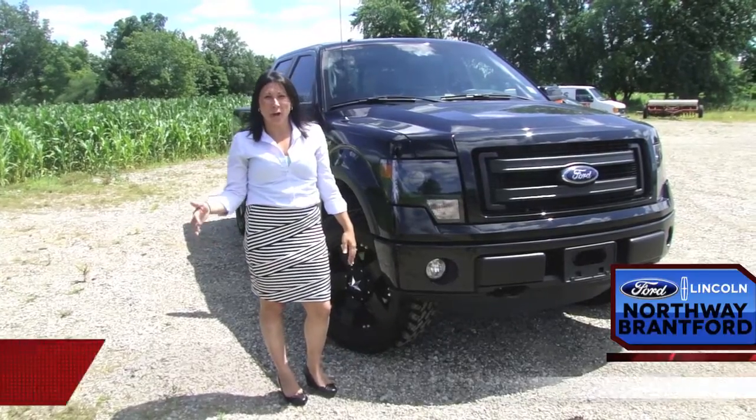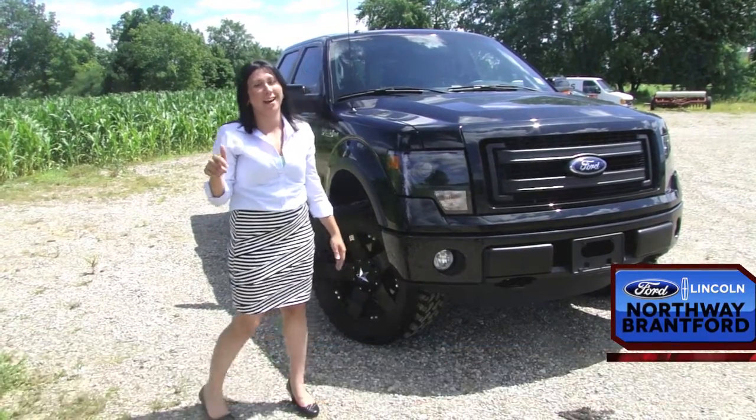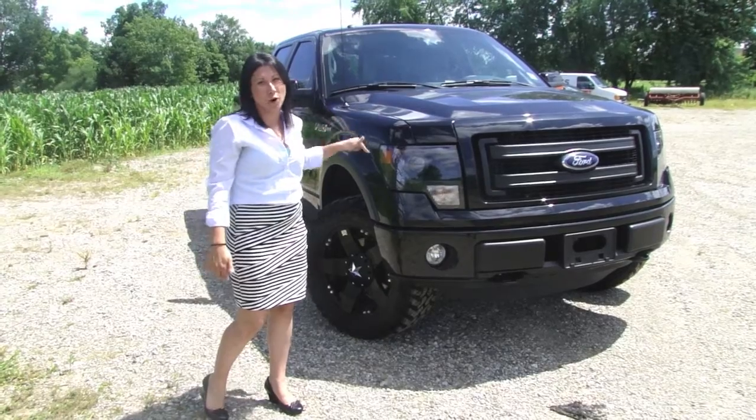Hi, welcome to North by Ford Lincoln here in Brantford, Ontario. Proud member of Car Nation Canada. Today we're checking out the F-150 2013 FX4 off-road package.